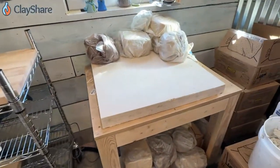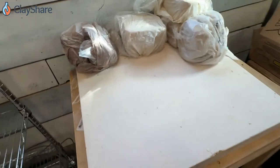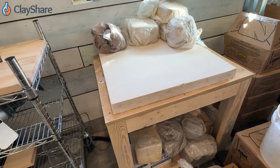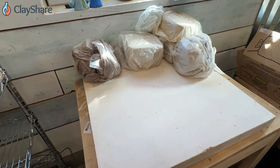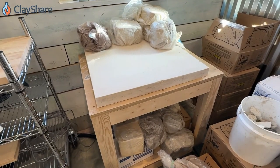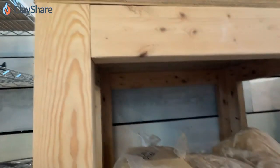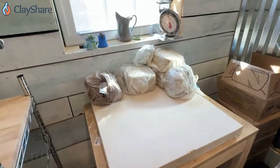Here's my wedging table — a plaster bat that I poured into my old wedging table. That table died; I just used it till it broke. We built a new table, I took the plaster out, and I've been using the same chunk of plaster for about 15 years. Can you believe it? It's still going. We just built a new table with a flat top, really well reinforced, and it's been working great.